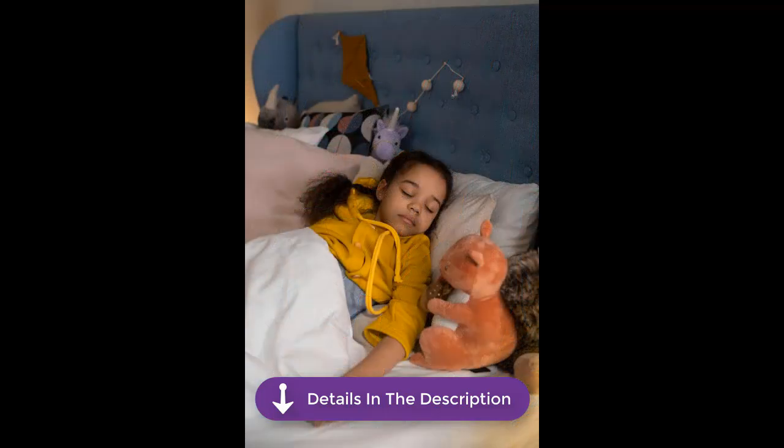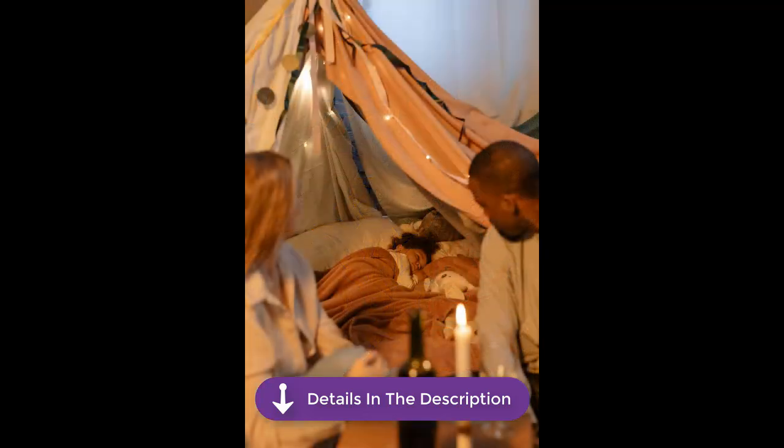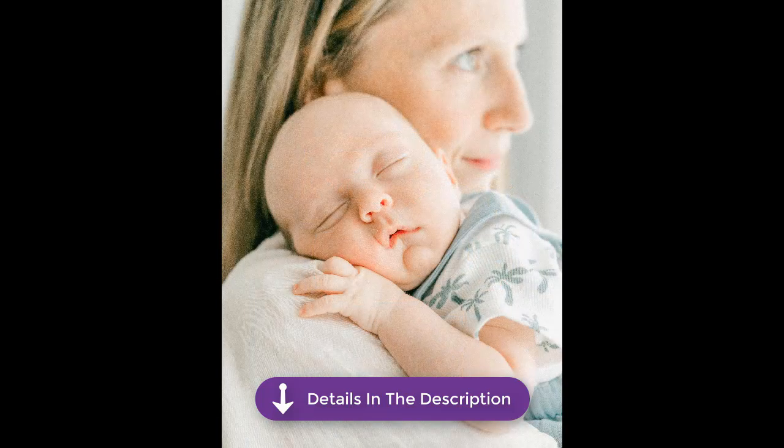Parents often use these toys as part of bedtime routines, aiding in sleep training and establishing a peaceful nighttime environment. Many have reported positive results, with improvements in their children's sleep patterns.